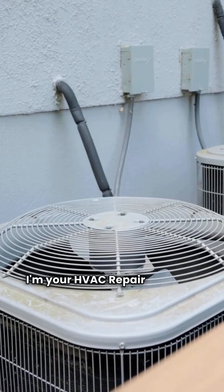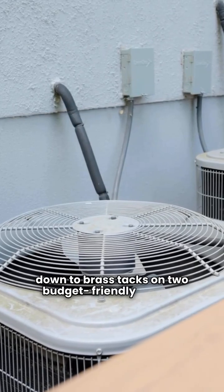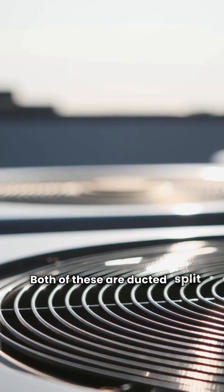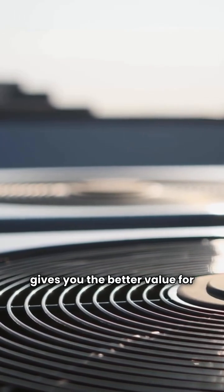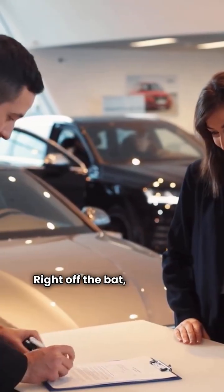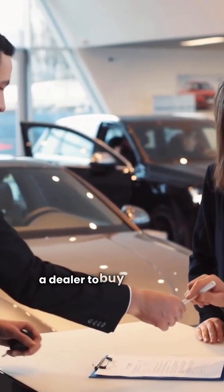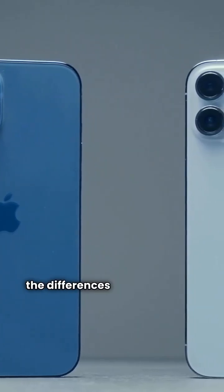Hey there folks, I'm your HVAC repair guy and today we're getting down to brass tacks on two budget-friendly brands: Payne and Run True. Both of these are ducted split heat pumps and we're going to find out which one gives you the better value for your dollar. You should know these are both made in Mexico and you'll need a dealer to buy and install either one. But once we look at the models, the differences start to pop up.